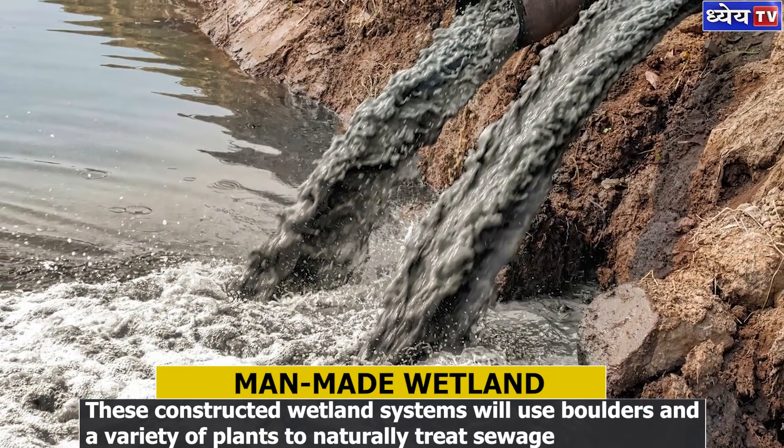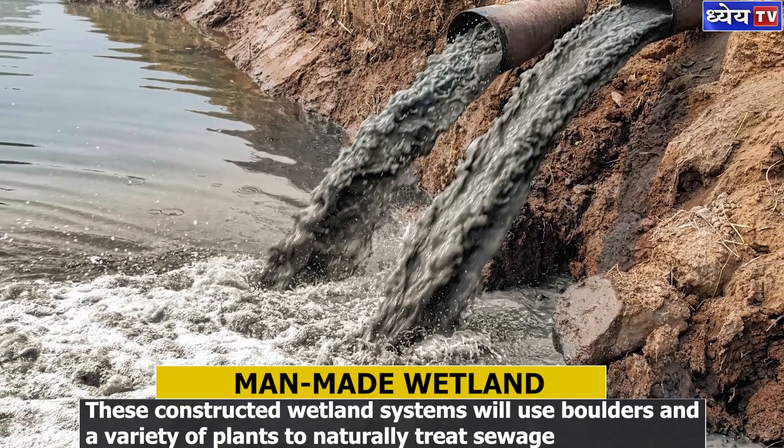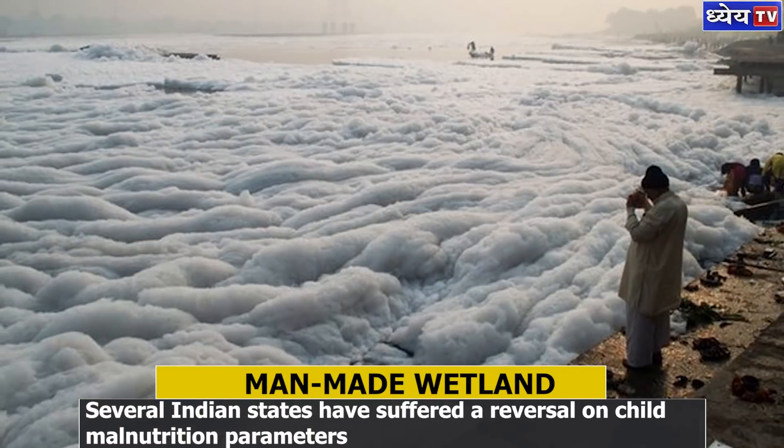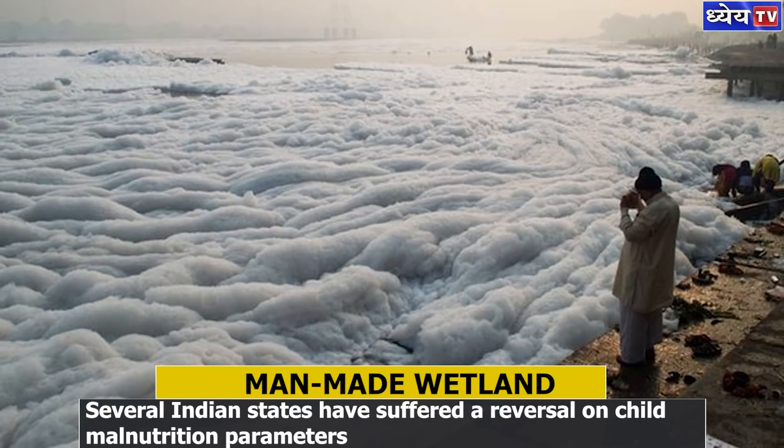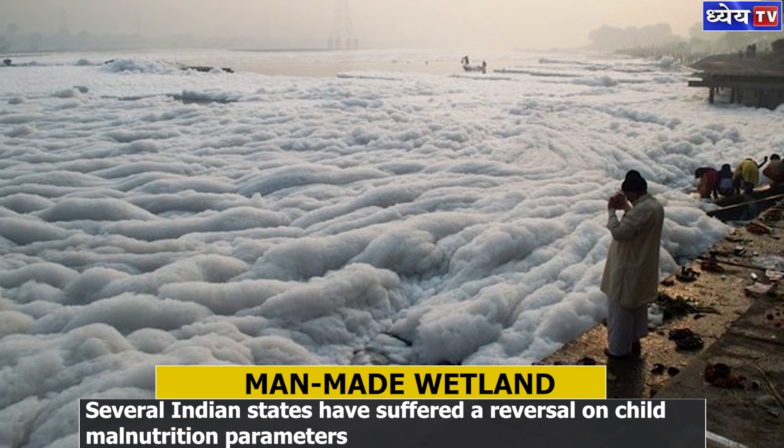A unique sustainable experiment is underway in Delhi where a constructed natural feature brings hope of reducing the need for expensive sewage treatment plants with issues of capacity and utility.